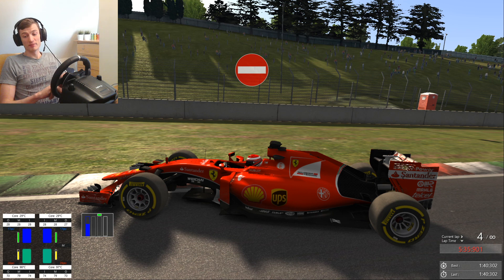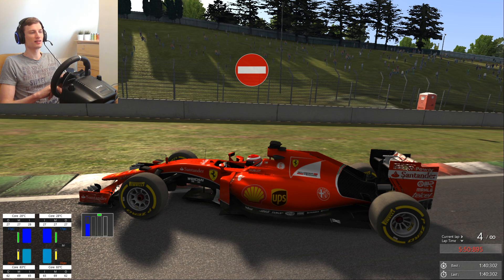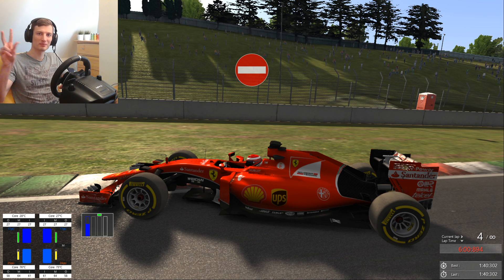So yeah, that's it for today. We did a 1 minute 40 with what I believe is a 2015 Ferrari F1 car in this racing simulator. Thanks for watching — hope to see you in the next ones. That's it for me. Ubu signing out. Have a good day. Peace.